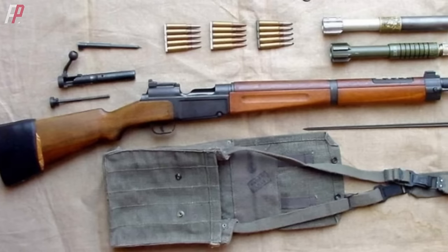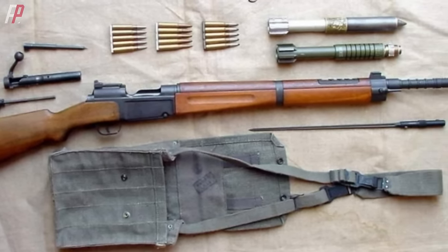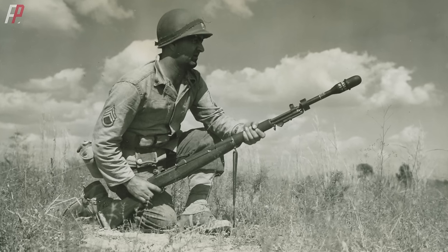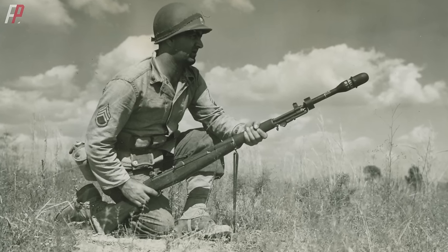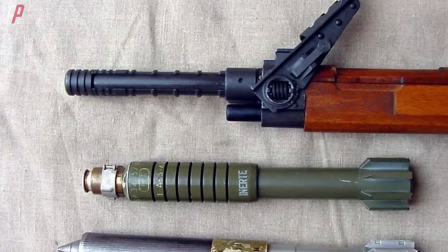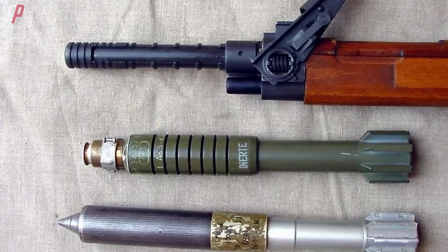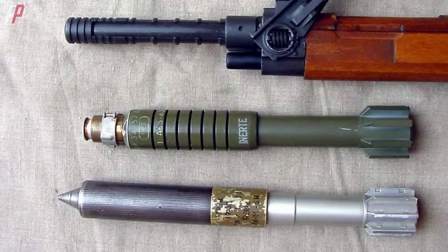They replaced the original 48mm rifle grenade launcher with a NATO standard 22mm rifle grenade launcher. The prototype of this launcher is the M7 grenade launcher used by the U.S. Army with the M1 Garand. The MAS-36 modified with the 22mm grenade became known as the MAS-36-51, and its grenade launcher was integrated with the muzzle. This design was then continued on the subsequent MAS-49 semi-automatic rifle.